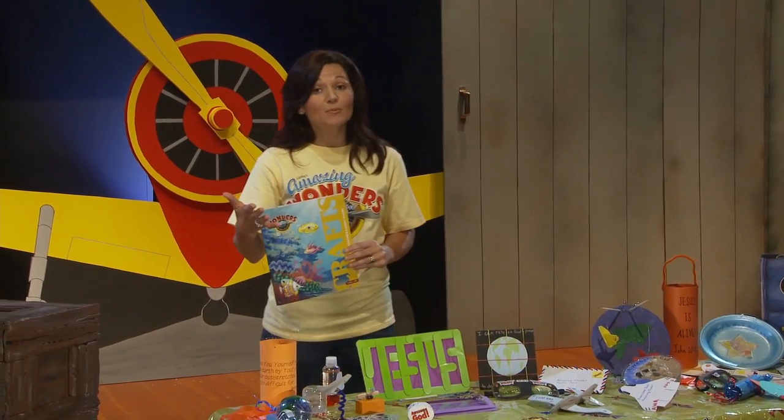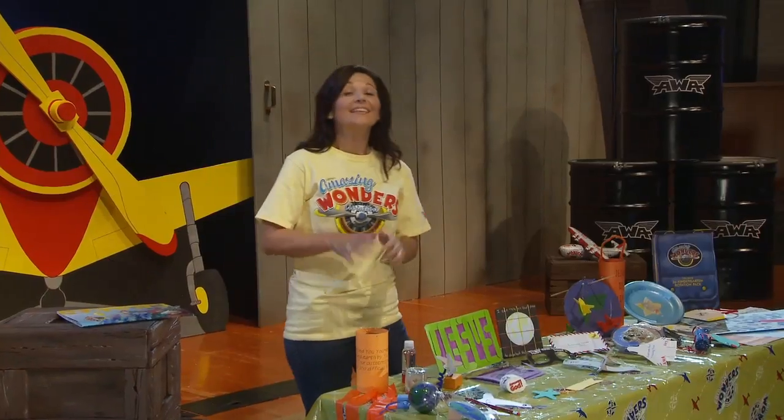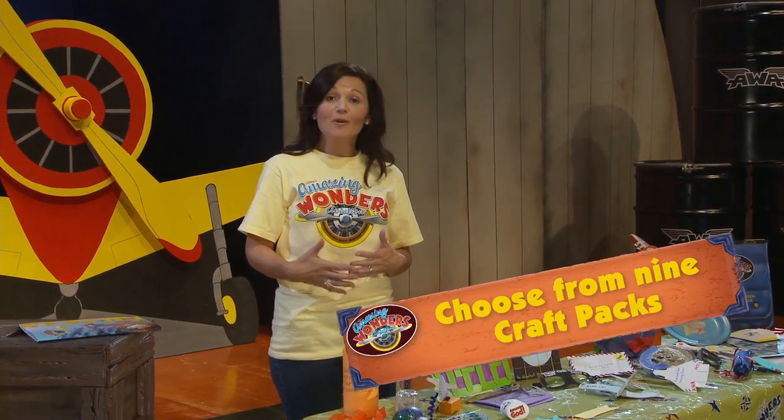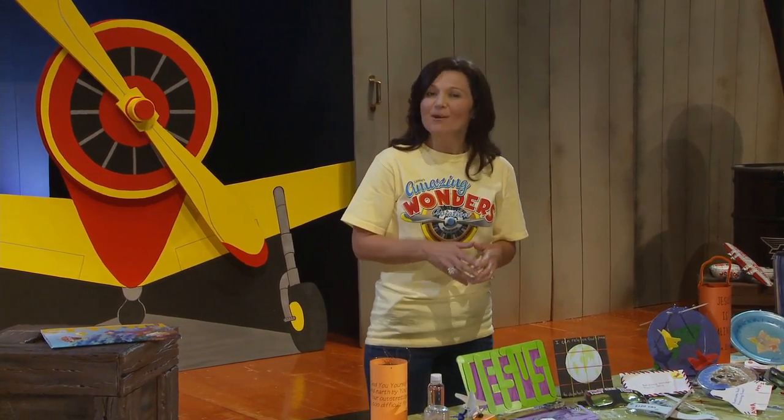You can purchase your own supplies, or you can use our time-saving craft packs. Lifeway craft packs are great because all the items are packaged for up to ten children and the pieces are ready to use. Step-by-step instructions make it easy to guide kids as they make their own fun souvenirs.